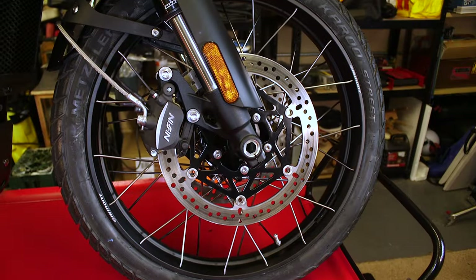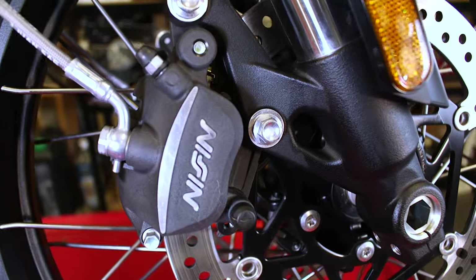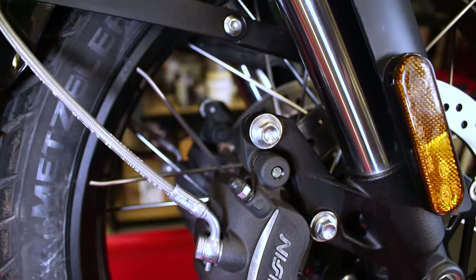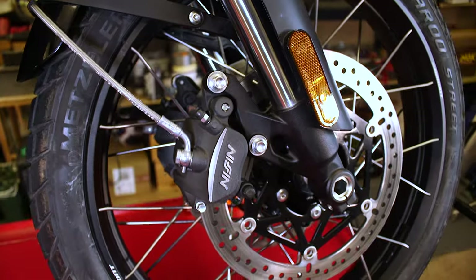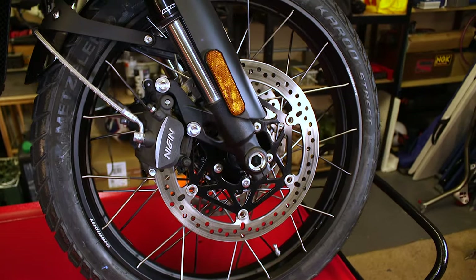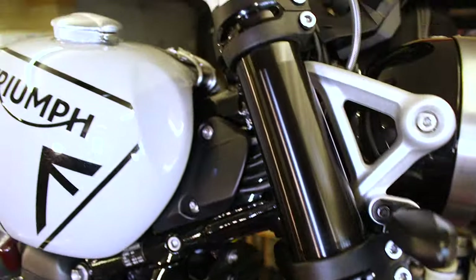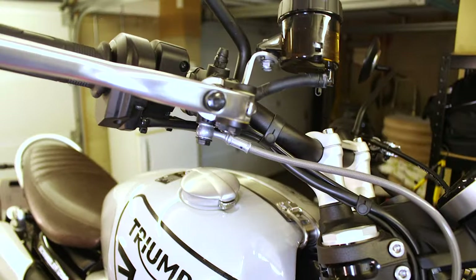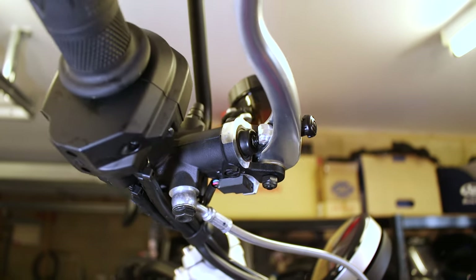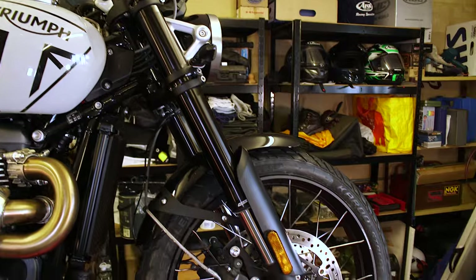The bike is fitted with twin 310mm discs and a two-piston Nissin caliper — what they call an axial-style caliper. Up at the top you can see the master cylinder, which is actually a Brembo radial system. In terms of rake on the bike, the degree is 26.2.